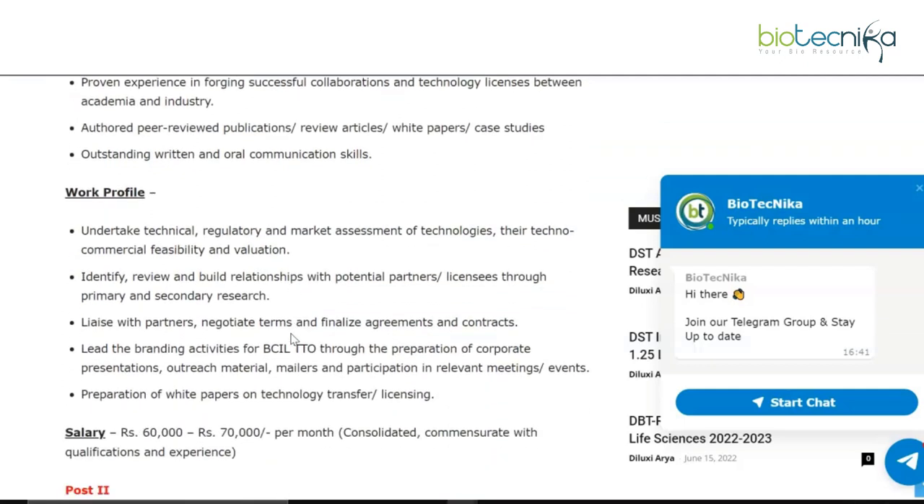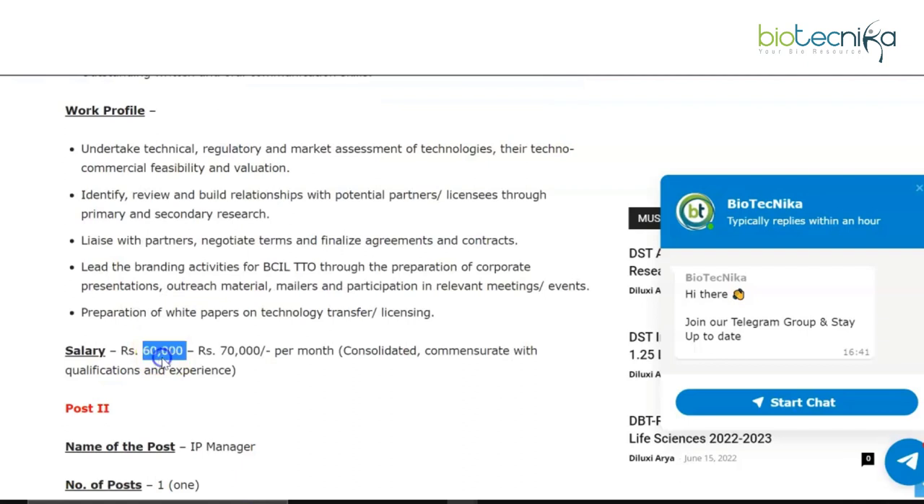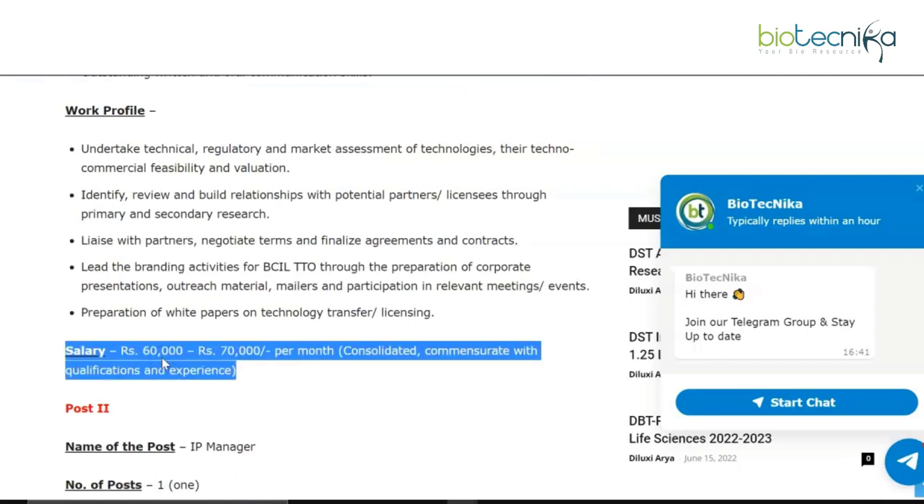The work profile entails undertaking technical, regulatory, and market assessment of technologies; identifying, reviewing, and building relationships with potential partners; liaising with partners and negotiating terms; leading branding activities for BCIL TTO; and preparation of white papers on technology transfer and licensing. The salary for the Business Development Manager position is rupees 60,000 to rupees 70,000 per month.